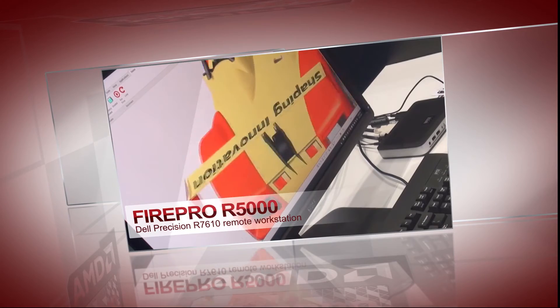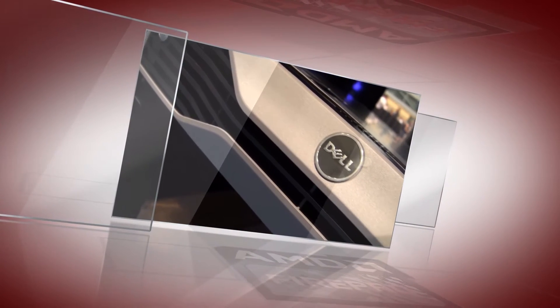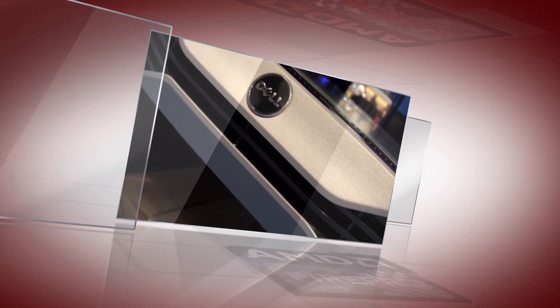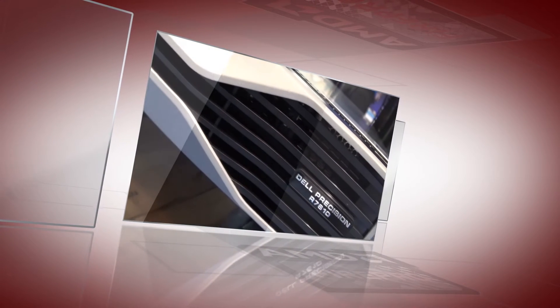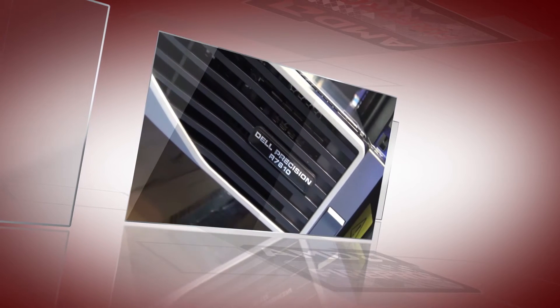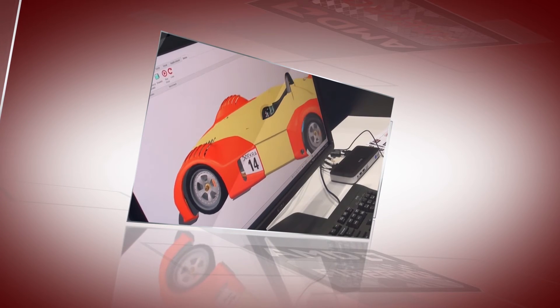From a security standpoint, this is great because all the data resides in the data center. The FirePro R5000 is a mid-range class workstation graphics card with a 2 gig frame buffer, which means it can run pretty large assemblies with great performance. It can be available 24/7, allowing a number of different users to use it at different times, consolidating IT implementation and reducing costs.